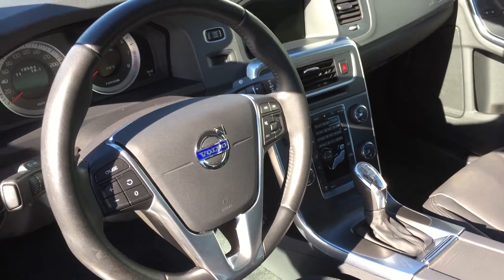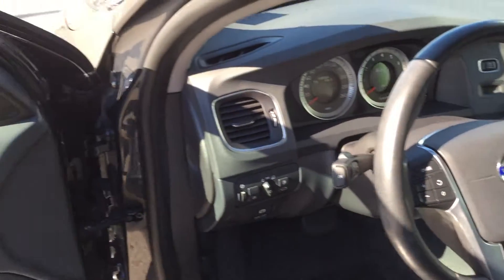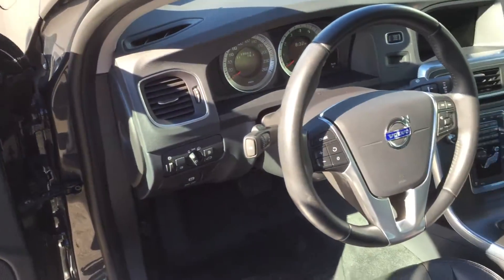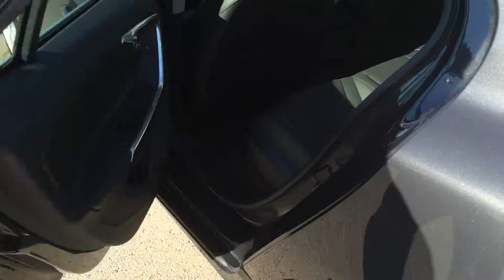It also has the BLIS. This particular BLIS system works off a camera underneath the mirror that takes 25 picture frames per second, and then just indicates here when there's a vehicle in your blind spot. Geartronic with sport mode as well to give you extra acceleration.